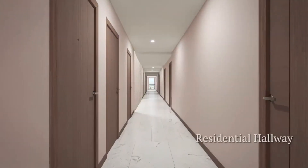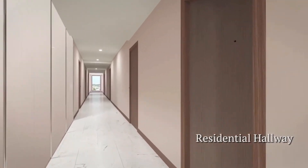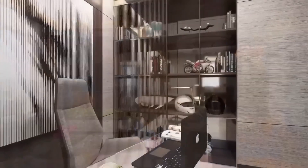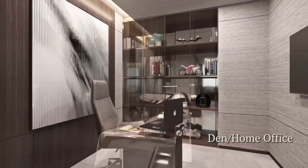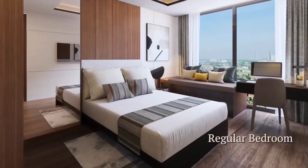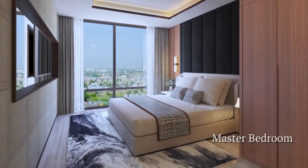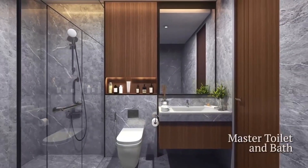Spacious, well-lit hallways lead to the residential suites. Style and functionality blend beautifully in this signature two-bedroom suite with chic kitchen, dining and living areas, a private den transformed into a home office, a regular bedroom with views, and a master bedroom overlooking the city, with quality finishes and an elegant en-suite toilet and bath.